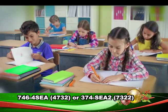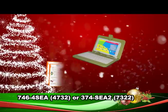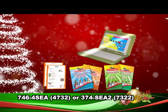Is your child preparing for the SEA exam? This Christmas, get the ultimate tool for total SEA success — the SEA Suite from JJ & Friends.